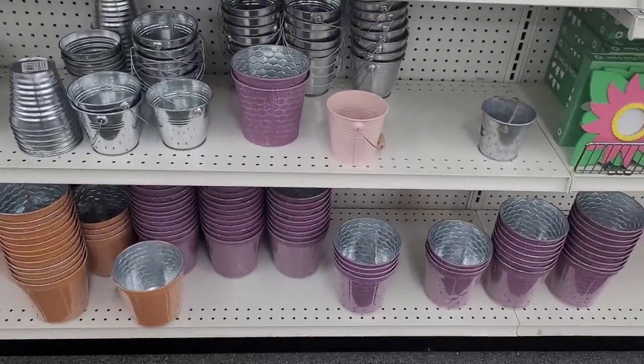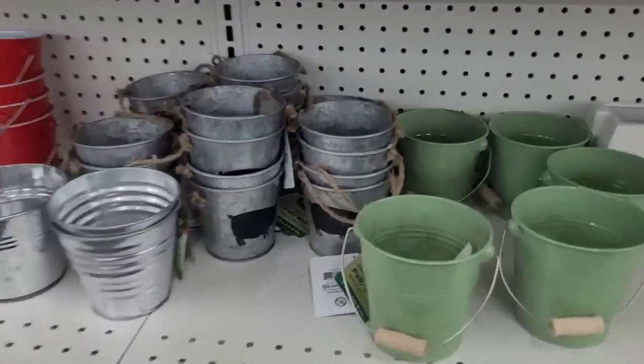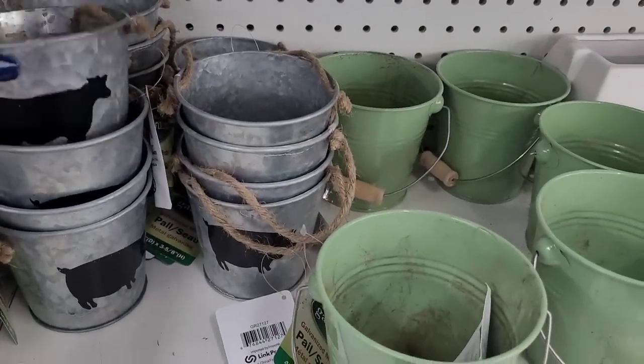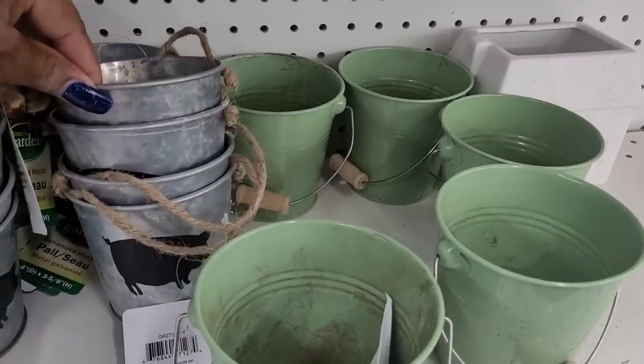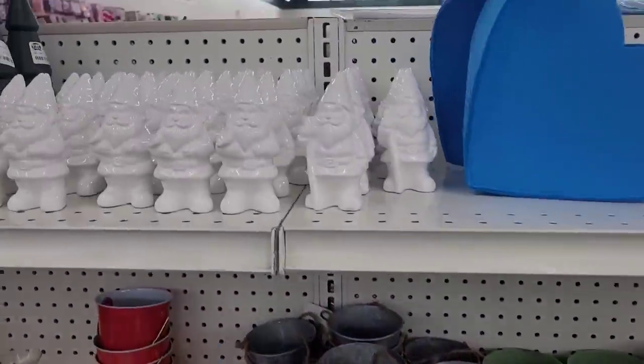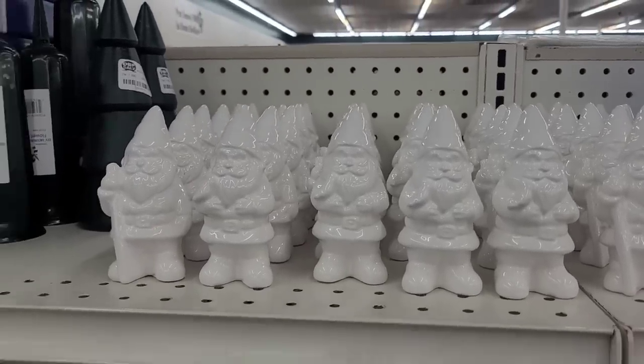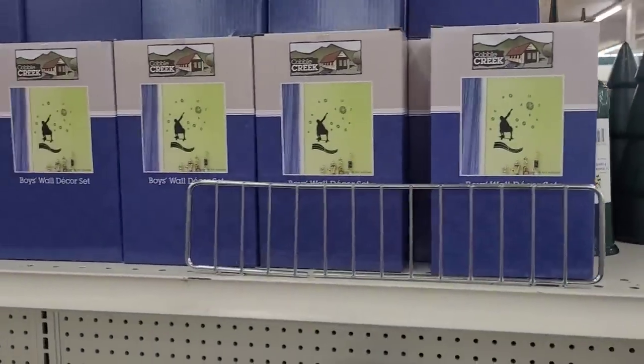Look at all these flower pots here — y'all see this, look at these. They have the little cow on there and the little pig. Yeah, this is the place to make you spend your money. Here's the gnomes and their little army. What is this? Decals.